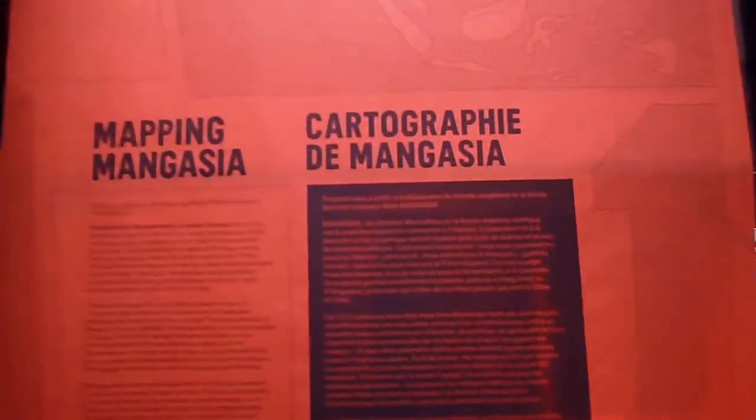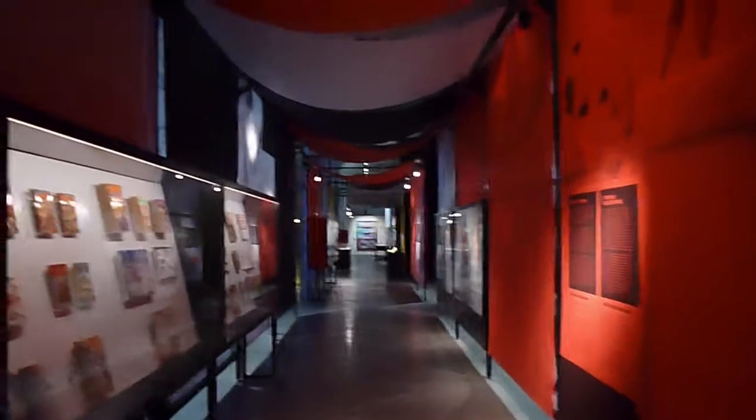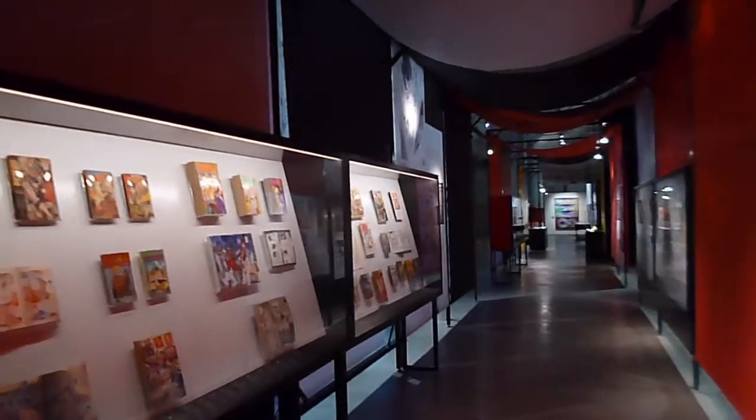The exhibition is organized into six sections. The opening one is called Mapping, and as we turn the corner here, you can see how the exhibition is designed using printed paper and also large display vitrines. I'm going to have a very quick run-through of this first section.